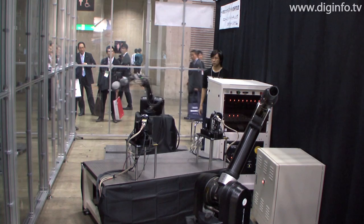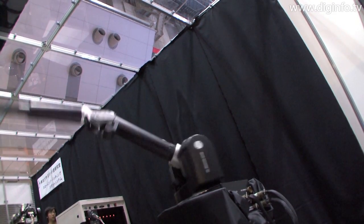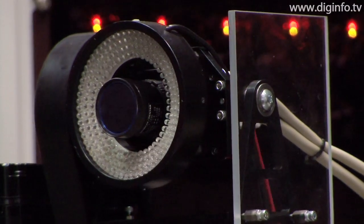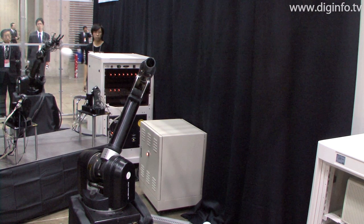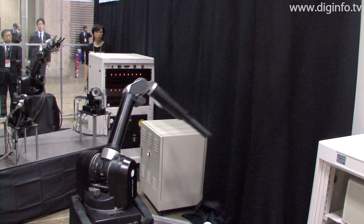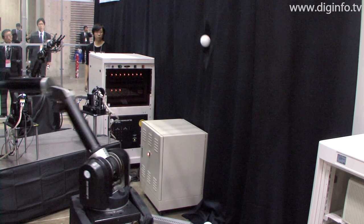The batting robot's arm works by integrating two movements: swinging the bat very fast and tracking the ball. Because this robot recognizes the ball's path every 1,000th of a second, the ball appears almost stationary to the robot. As a result, it takes the robot just two-hundredths of a second from visually confirming the ball to hitting it with the bat.